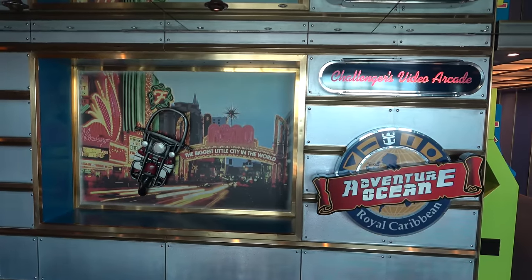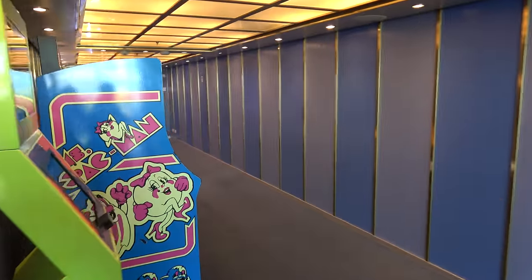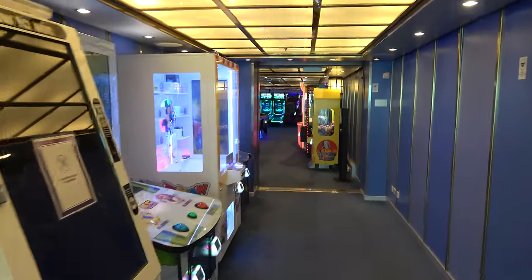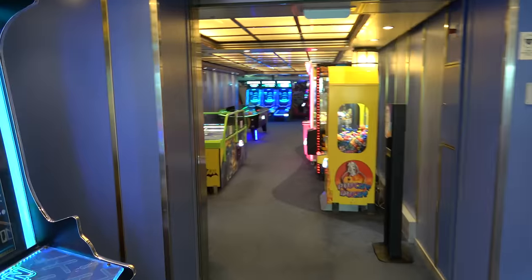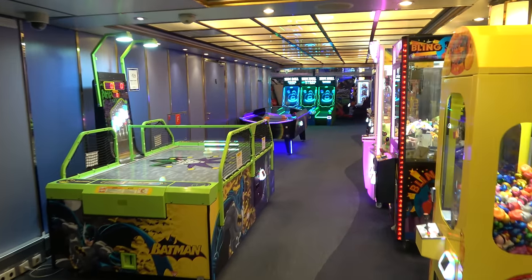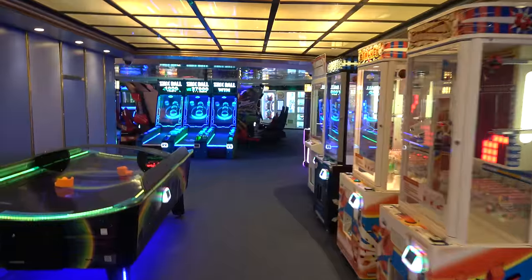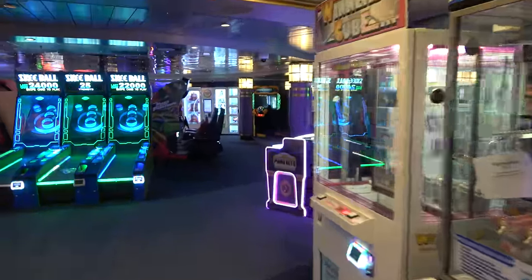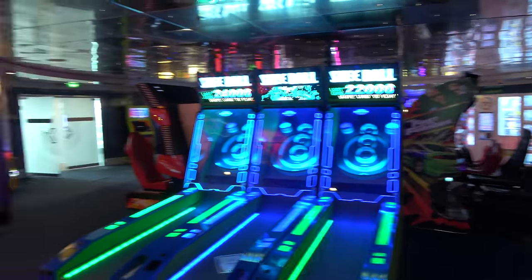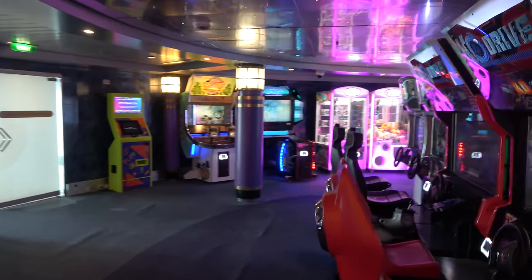On deck 12 in the back of the ship you'll find Adventure Ocean — all the kids clubs and the arcade. This is one of the largest arcades I've seen on any cruise ship. All games cost money at varying levels, but they don't seem too overpriced — Pac-Man is a dollar. There is a larger than normal amount of broken games though. Some games give tickets, others are video games. It just keeps going and going — if you have little ones they're probably going to want to spend a lot of time and money here. It's smart placement being right next to the kids clubs.